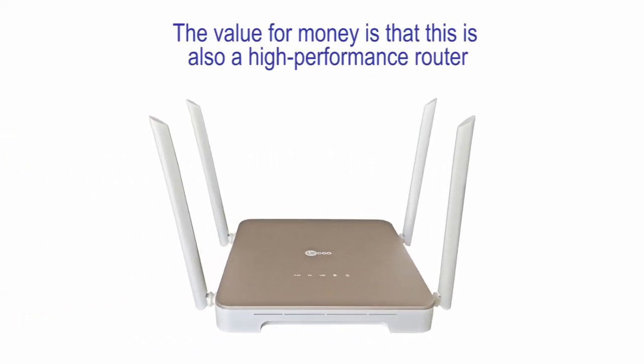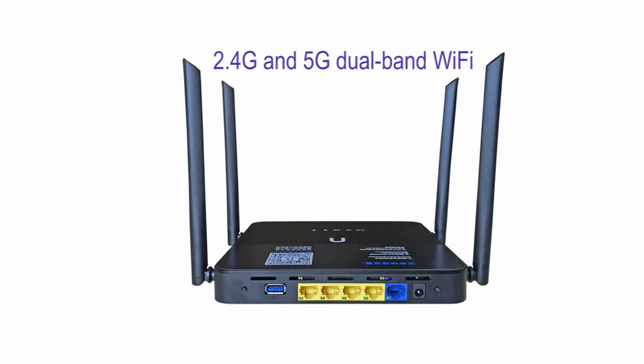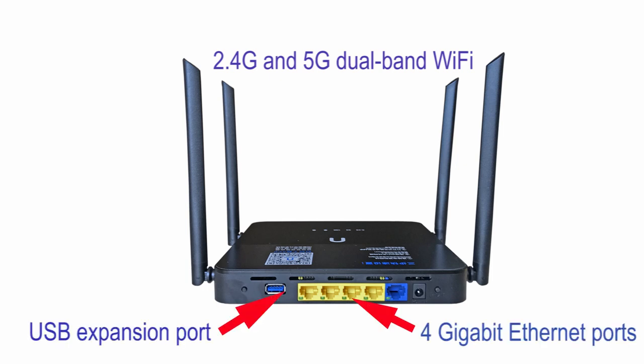The value for money is that this is also a high performance router: 2.4G and 5G, Pro-Banner Wi-Fi, 4GB Ethernet ports, and a USB expansion port.